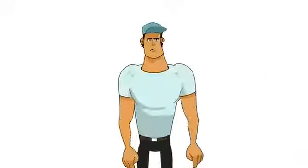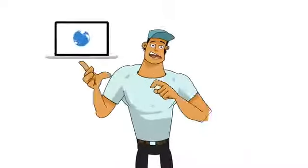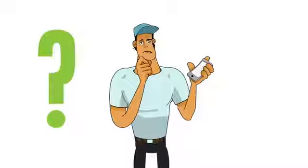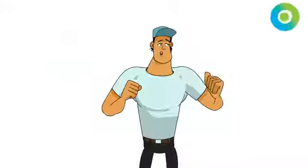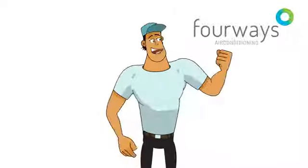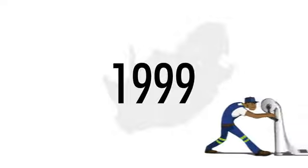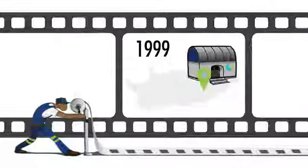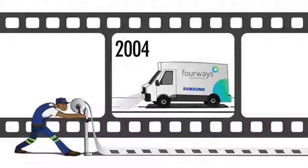Stop right there. Where do you go — search the net, phone a friend? Have you heard of 4Ways Air Conditioning? 4Ways Air Conditioning is not merely a supplier but a partner in your business who understands your industry. The company has been around since 1999 and has grown to one of the largest air conditioning and heat pump suppliers in South Africa.